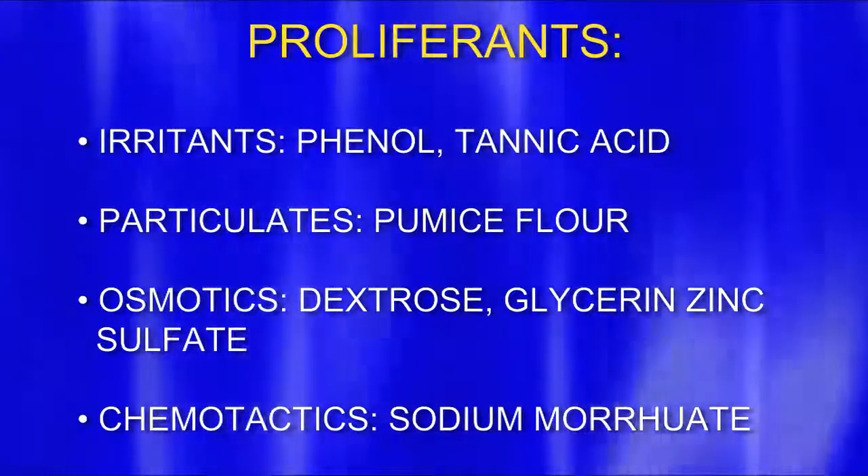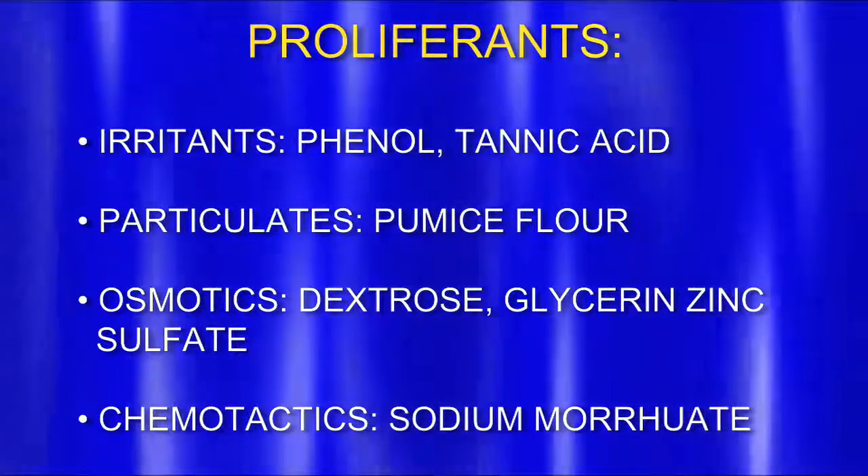The joint capsular soft tissue is the material around joints that holds them together, and it can become sprained also. Different irritants — phenol, tannic acid, different particulates — these are all different proliferants. Some people would take pumice, grind it down, make it into a powder form, and inject that. That's a very extreme form because you get a huge inflammation from it.